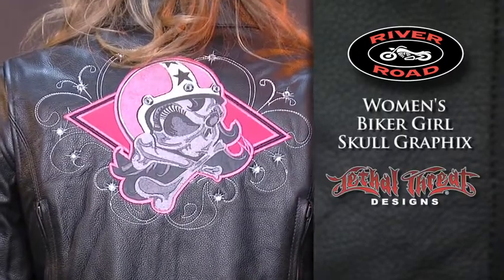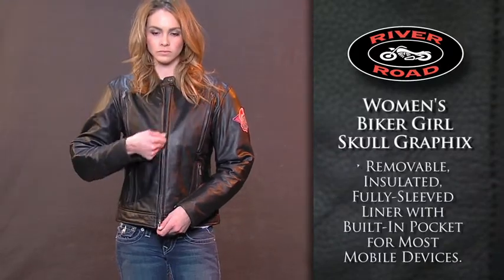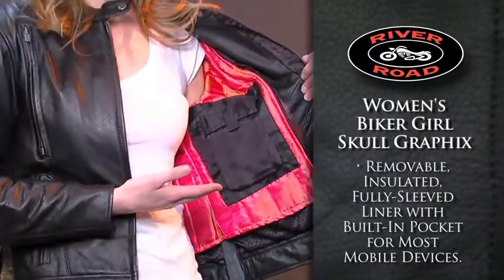The Women's Biker Girl Skull Graphics Jacket features graphics by Lethal Threat Designs. Premium leather offers protection and comfort, while the removable, insulated, fully-sleeved warm liner has a built-in pocket for most mobile devices.